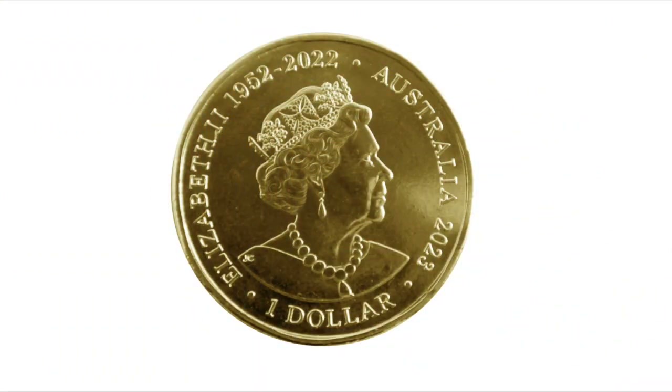These coins have the same memorial obverse, or head side, design as the other one dollar coins released into circulation this year. This memorial design of Queen Elizabeth shows the years of her reign and the denomination of one dollar under the Queen's portrait.